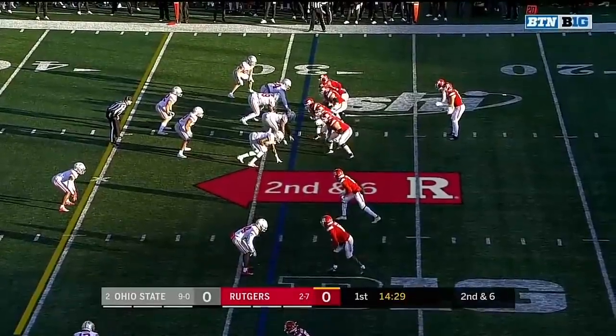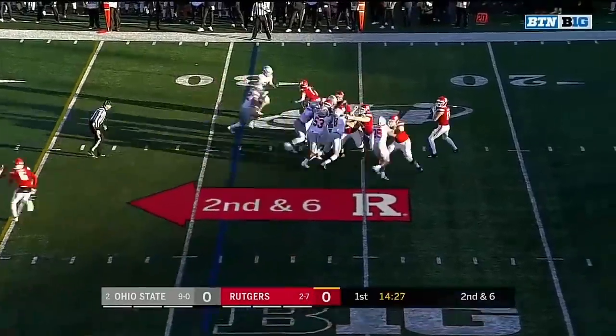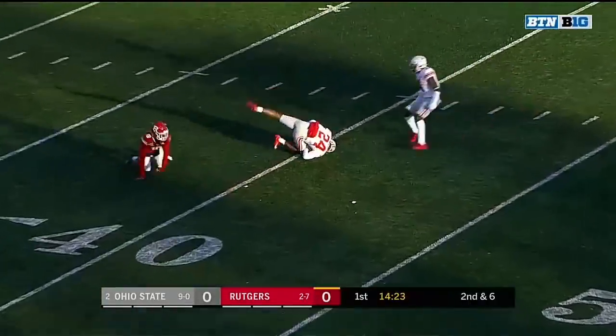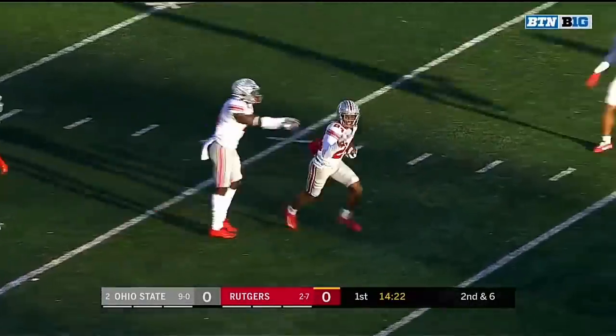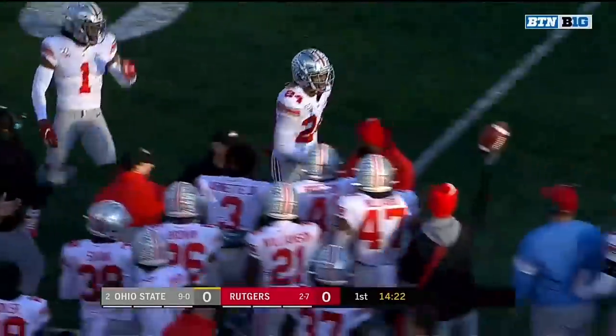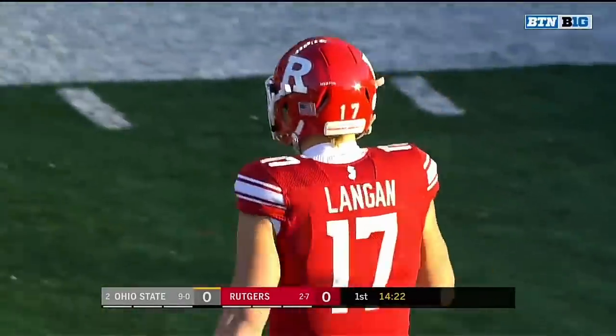Some way to get some big shots down the field. Second and six, Langan — pocket starts to collapse. He's looking for Melton, and it's intercepted. Sean Wade batted it to himself and he picks it off on the second play from scrimmage.